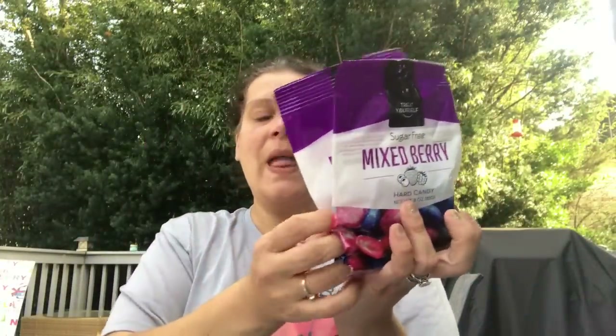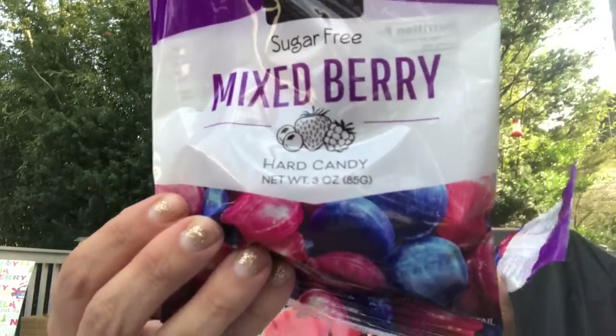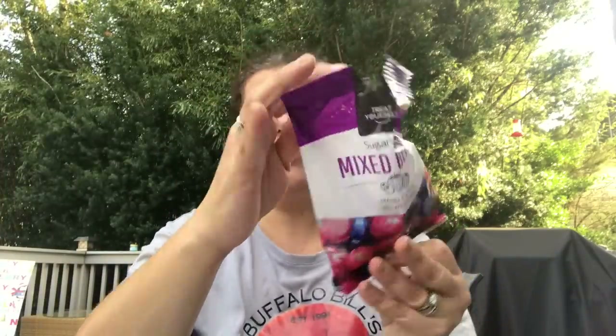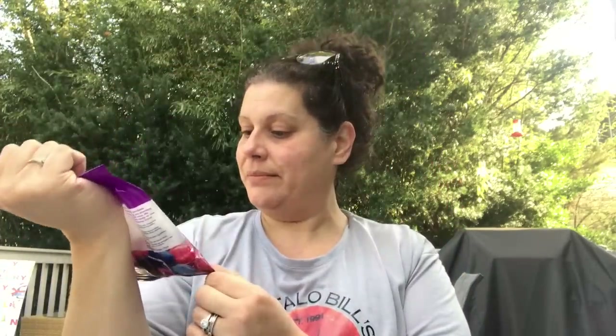For me and my mom, I found these that I've never seen before — this is by Treat Yourself, sugar-free mixed berry hard candies, good until October 2022. I opened the bag to see what they look like. They're little discs — two different shades of red and a purple — in a three-ounce bag.